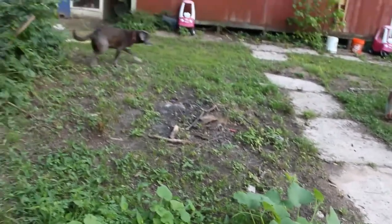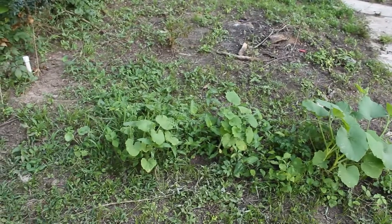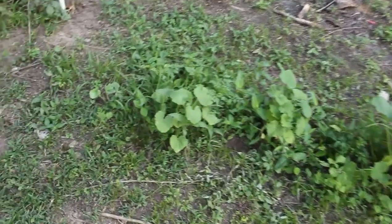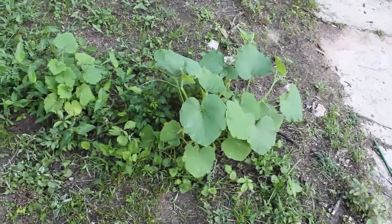This is some random squash that I planted over here. They seem to be doing pretty well — this one more so than the other.